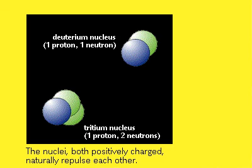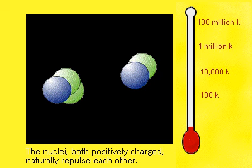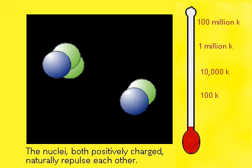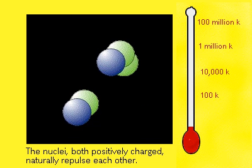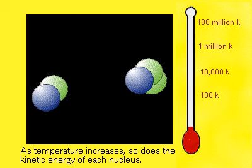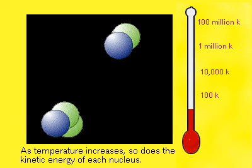Deuterium is composed of a proton and a neutron, tritium of a proton and two neutrons. The nuclei are positively charged and naturally repel each other. To overcome that resistance, the nuclei must be energized with extremely high temperatures so that they can collide with force.